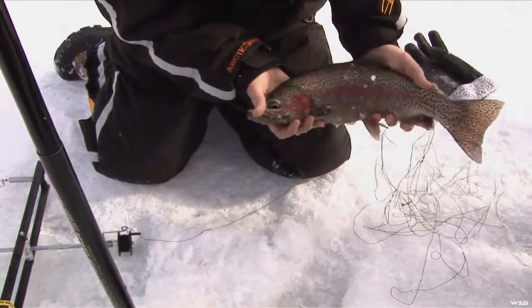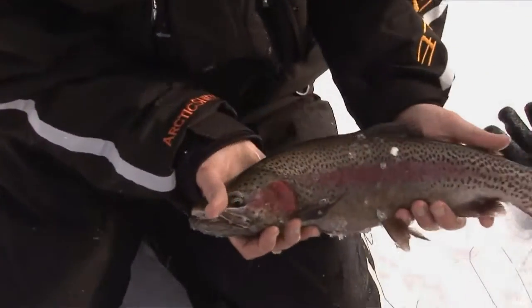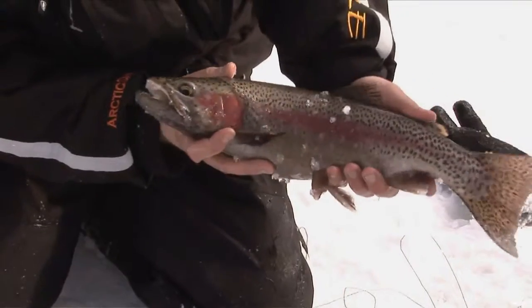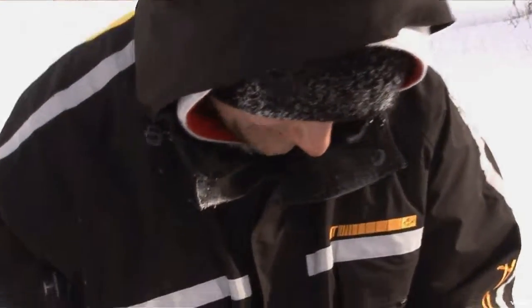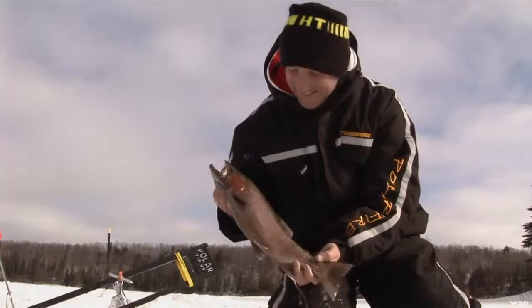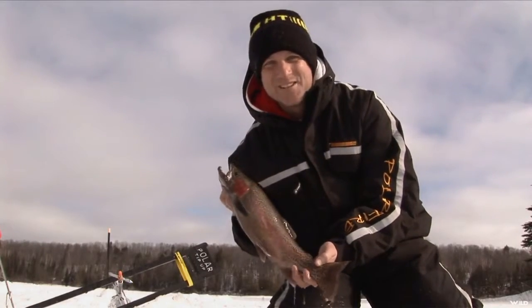That's what we came here to Upper Michigan for — look at that! That's about as big of a rainbow trout as you're gonna get. That's a four or five year old fish right there. As I always say, nothing beats ice fishing, nothing.